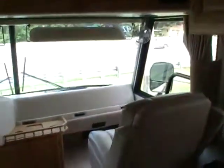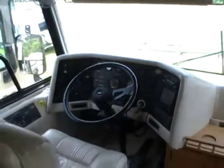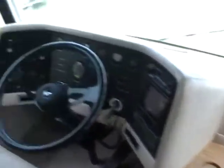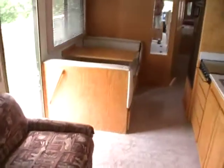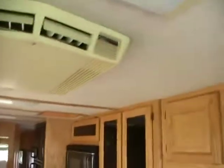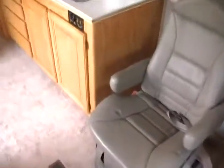Brand new tires, brand new batteries — this RV is ready to hit the road. 300 Cat diesel, Onan generator. No signs of leaks or leak damage. This is a top-quality coach. You can't find a good gas burner for $21,900, much less a 300-horse Cat diesel pusher motorhome in this amazing condition.